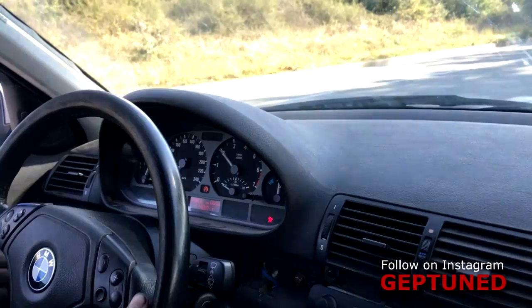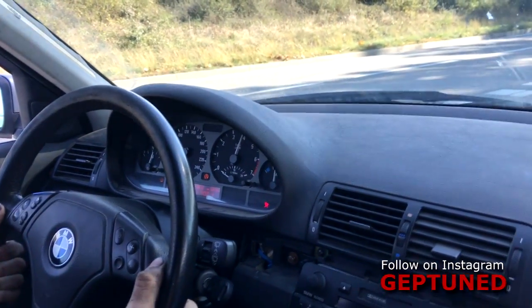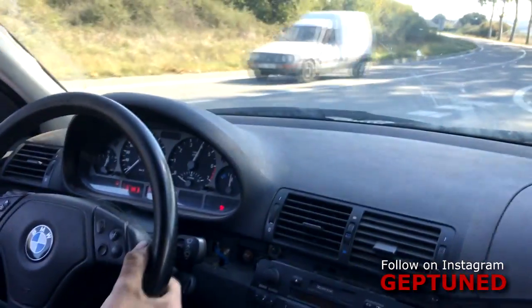We put a MS43 ECU in it. We've tuned it with our speed density code and also did the pop and bang option on it, which makes the car even more fun.